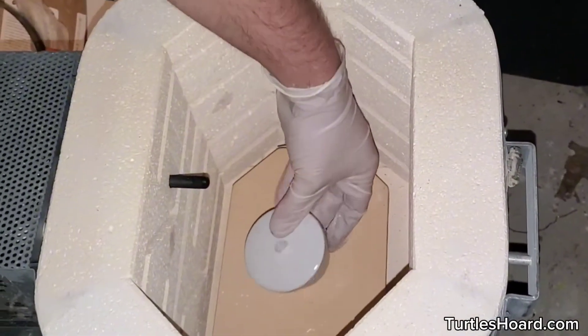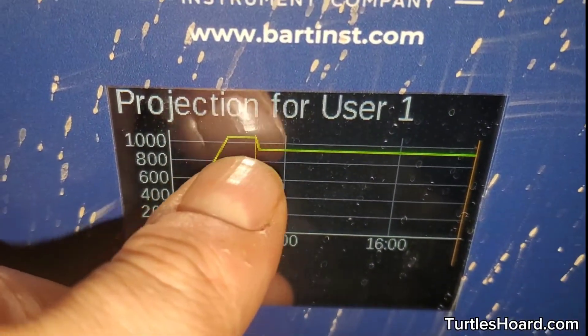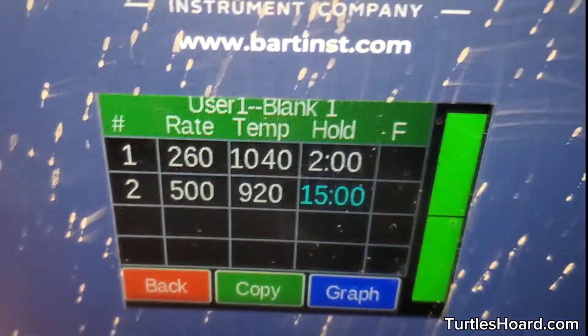I contaminated my last kiln with deadly potassium chromate, but it gave me a chance to get this new programmable kiln. With this program, we heat our mix to 1040°C to melt everything together, then drop it down to 920°C after a few hours, and hold it there for 15 hours to slowly crystallize.